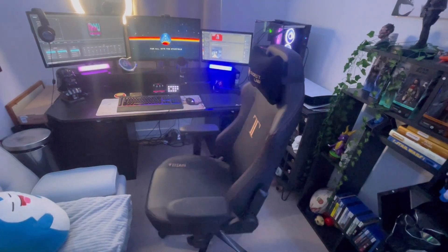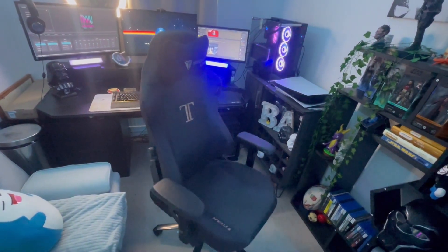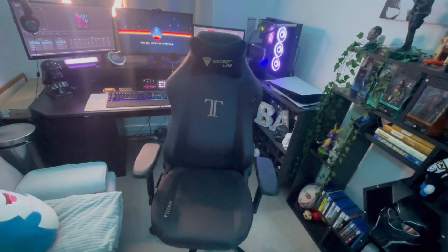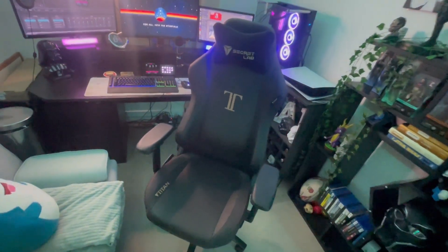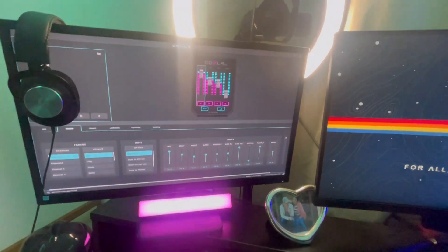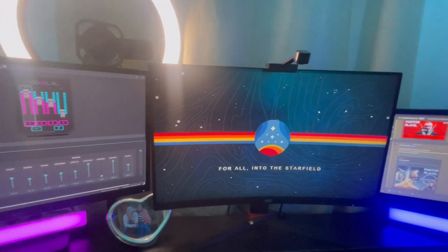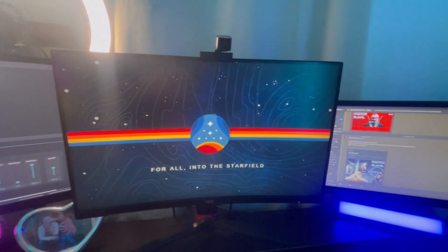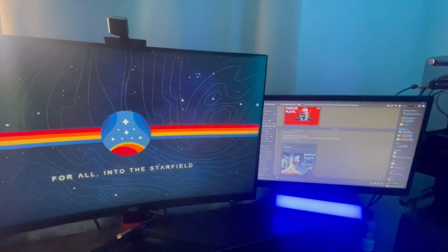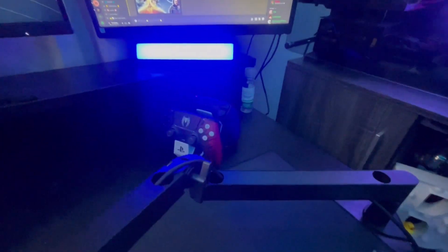Here we have my Secret Labs Titan chair. Moving on to the PC area itself, I have three AOC monitors — two of them 27-inch, 144Hz, and the middle one being curved. These monitors have been brilliant. I cannot complain about them. There we also have some Govee lights set up from the top of the middle monitor, which reflect the colour of the screen.